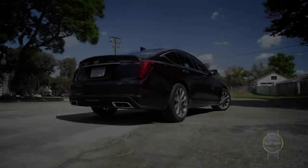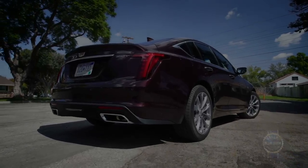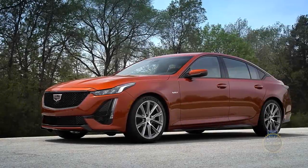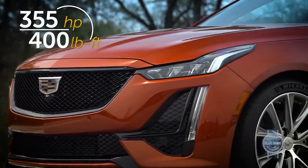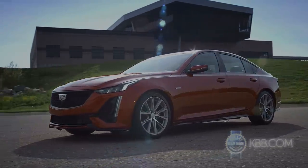If everything described so far sounds awesome but you simply need more speed, there is a racier CT5-V. It's got a magnetic ride control suspension, an electronic limited slip rear differential, a 20-horsepower bump versus the basic CT5's V6, and a requisite restyling to make it clear you bought one of the faster Cadillacs.